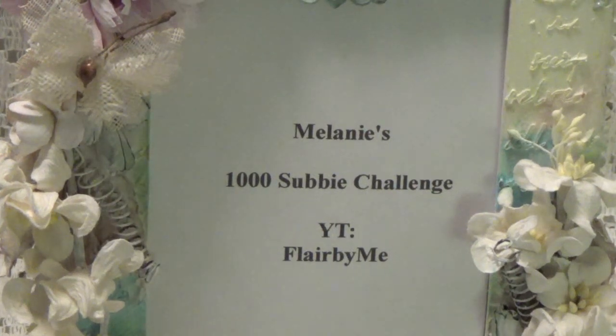Hi, Debbie here. This is a video response for Melanie, who is Flare By Me here on YouTube. She has reached 1,000 subscribers, so she would like to have a challenge. I will leave a link to her channel in the description box below where you can go over and get the full details and join in on her challenge.